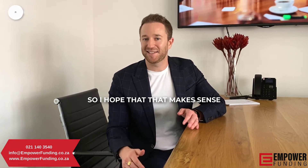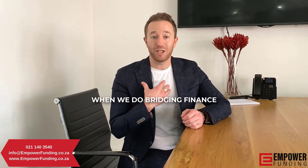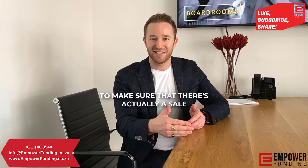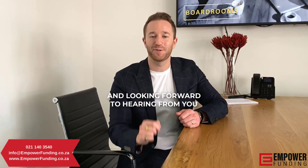I hope that clarifies that term and looking forward to assisting you. When we do bridging finance, we need a signed OTP to make sure that there's actually a sale and a deal going ahead. I hope that helps and looking forward to hearing from you.